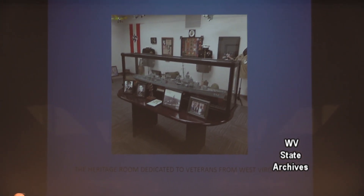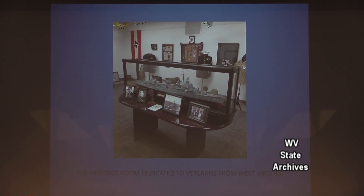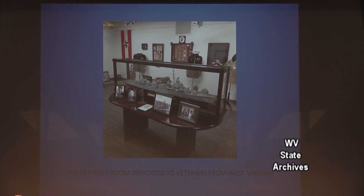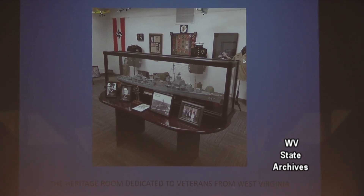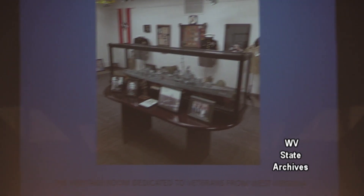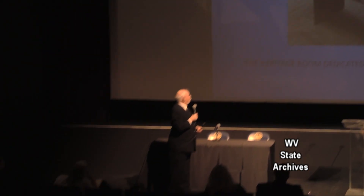This room — the Heritage Room — is dedicated to the veterans of West Virginia. This particular destroyer, John Durbin from West Virginia was on it and sailed around the world along with Captain Alexander. We dedicate this room exclusively to veterans of West Virginia. We don't care what war or what period it is, as long as it's veterans of West Virginia.